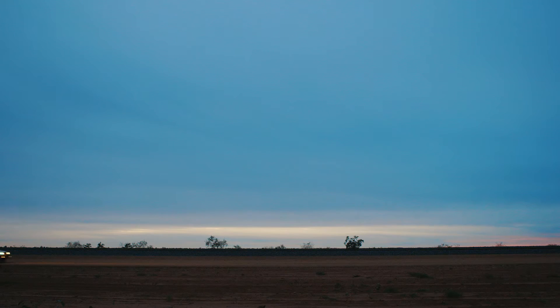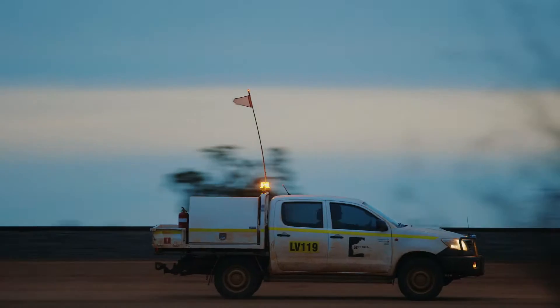A typical day for Royal Hill rolling stock maintenance for me starts out in the morning. The alarm usually goes off around 10 past 5, then I head out to the workshop, usually getting there about half past 7, quarter to 8.